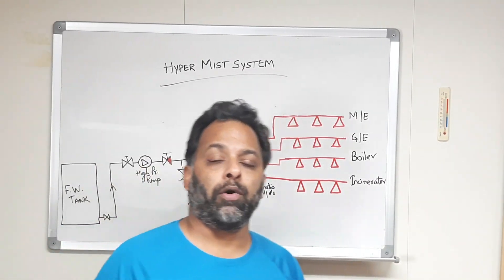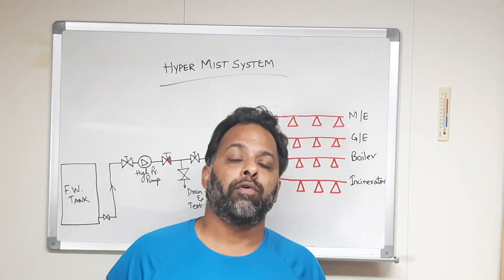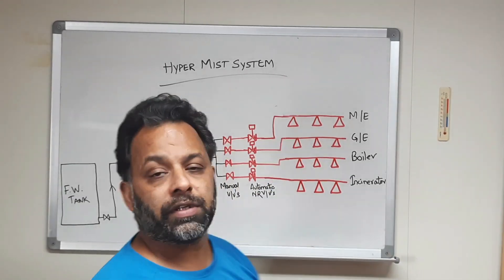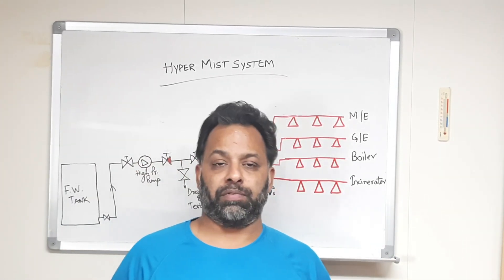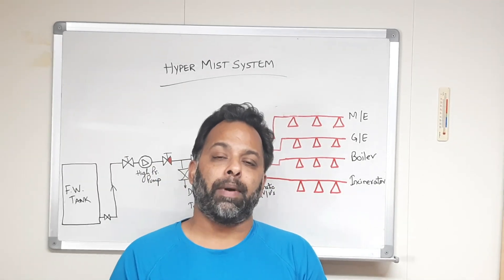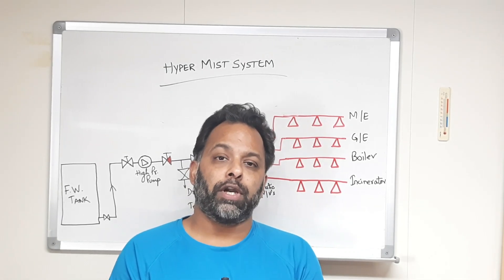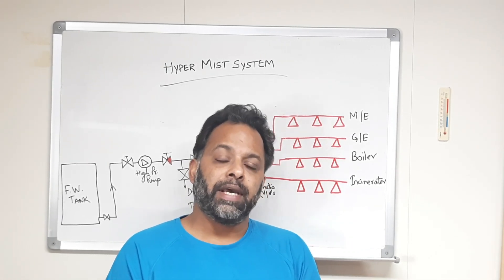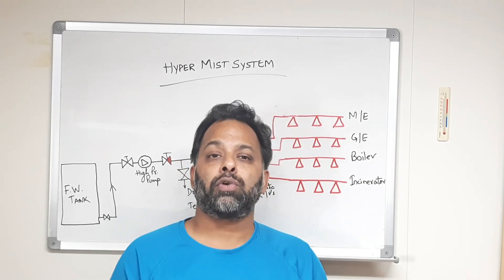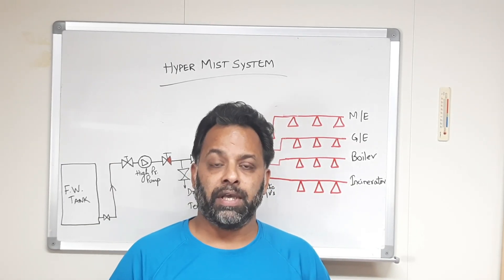Today we are going to talk about the hypermist system, also known as the watermist system. This is a firefighting system employed in the engine rooms on board ships. We have a high pressure water pump which pressurizes water to about 100 bars and pumps it to the fire area through different nozzles.